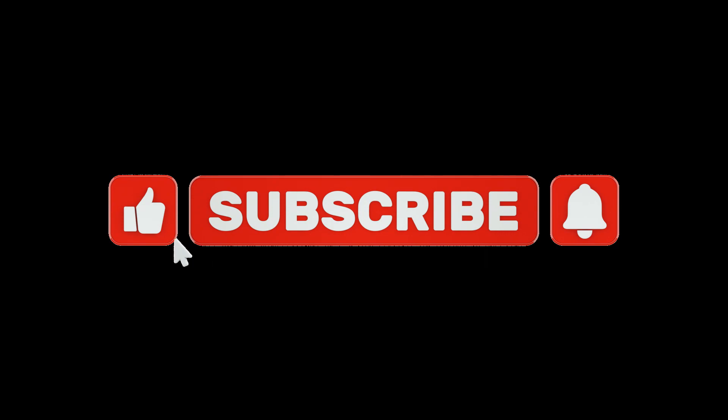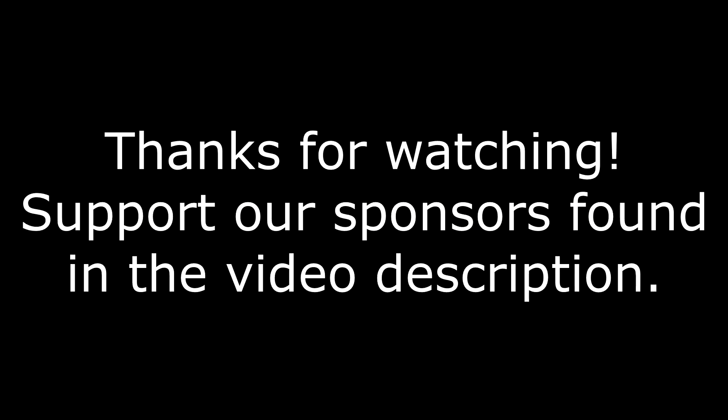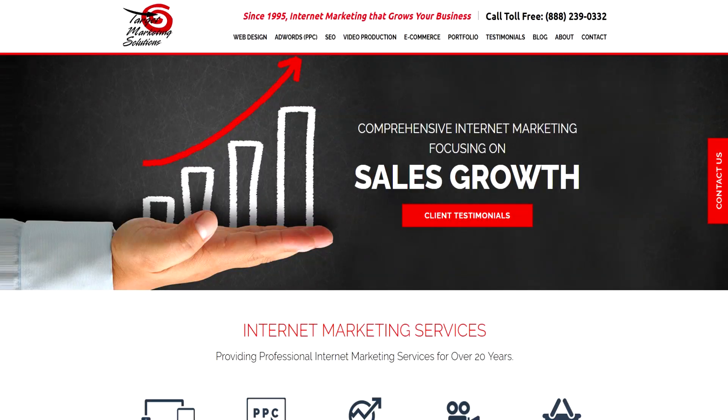Thank you for watching and don't forget to like and subscribe. There are many free, game-changing advertising opportunities both online and offline in the economy today, and we have videos covering many of them at our platform links below. Please support the channel by patronizing our sponsors found at the links in the video description. We encourage you to use Google Pointy if you're a brick-and-mortar store, but we can help you with this and with so much more on the internet. May good luck be with you.